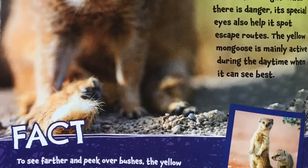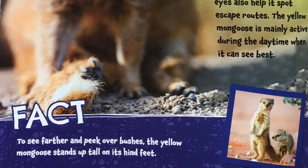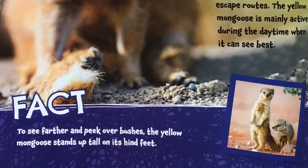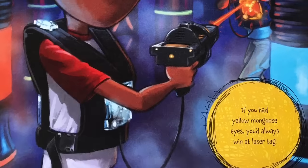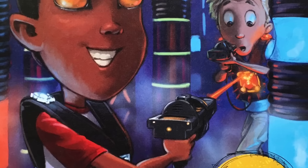To see farther and peek over bushes, the yellow mongoose stands up tall on its hind feet. If you had yellow mongoose eyes, you'd always win at laser tag.